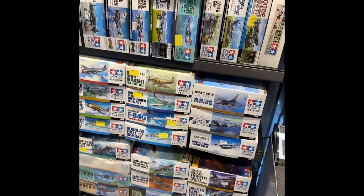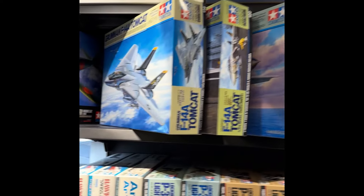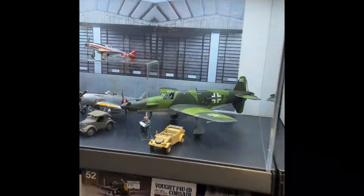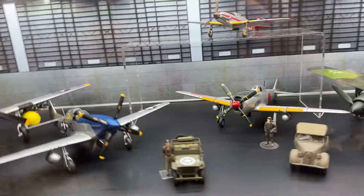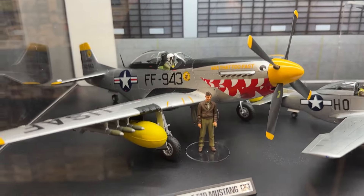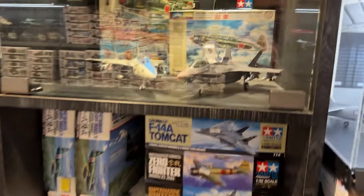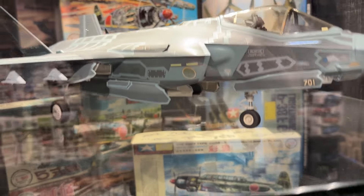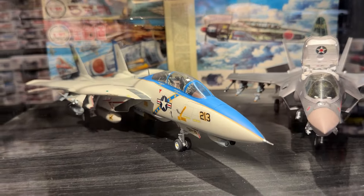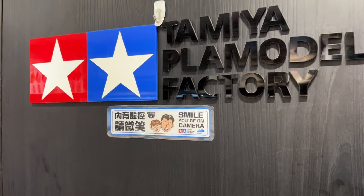And here we are at the aircraft section — this is your 1/48 and 1/32 scale again. Some fantastic looking boxes and kits, really good stuff and a nice display case. Very nice. All the standard stuff. I think that's a 1/35 there as well — really good stuff.